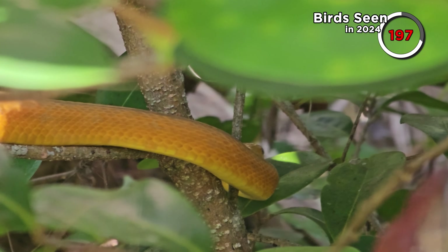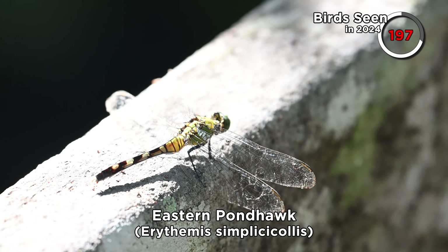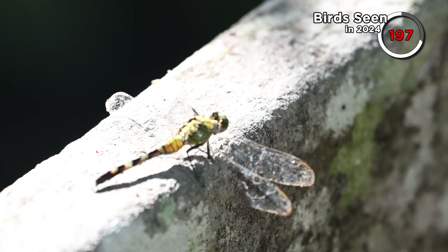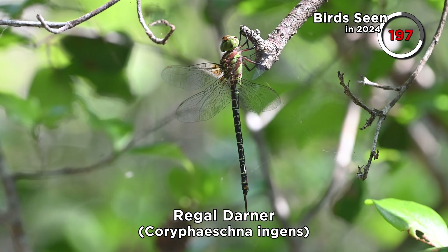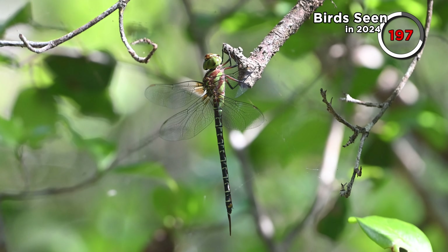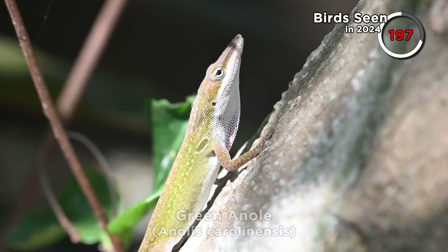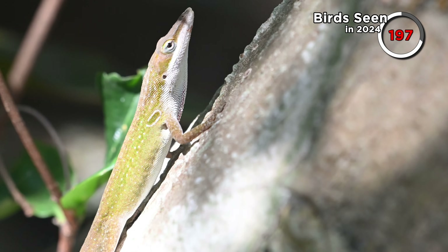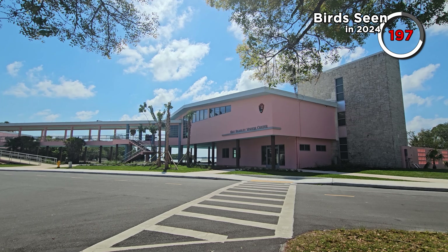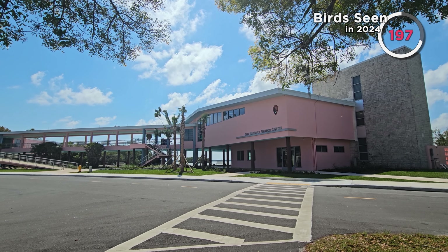We saw a few other funky creatures as we finished up the trail. This eastern pond hawk dragonfly is quite common and can be found as far north as Ontario. And this regal darner — a new dragonfly for me — only normally reaches about as far north as the Carolinas. A green anole decided to do a few push-ups to try to intimidate us, which worked, because we moved on to have lunch at the Flamingo restaurant next to the Guy Bradley Visitor Centre — behind which we had an awesome wildlife sighting. Stay tuned.